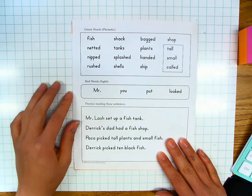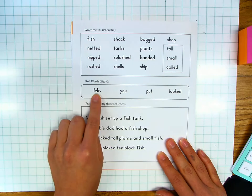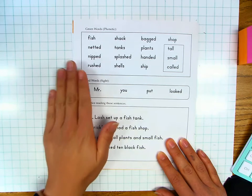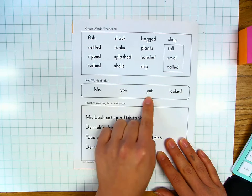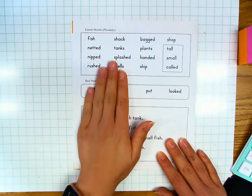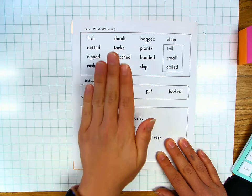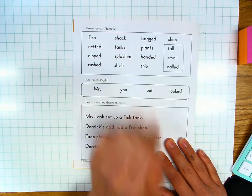Red words. Sight words. Mr. — M, r, period. You — U, y, o, u. Put — P, u, t. Looked — L, o, o, k, e, d. Your turn.